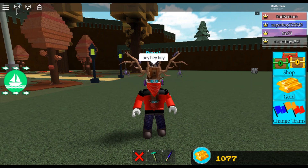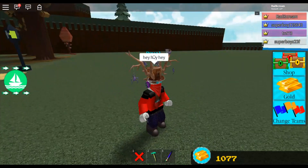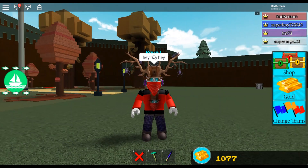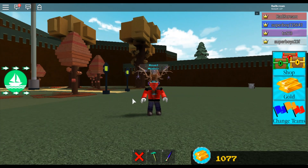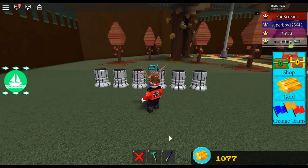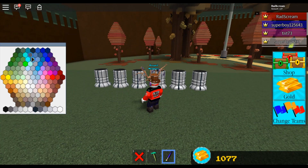What's up everybody, it's your boy RadScream. We have a very exciting update that I've been waiting for, and I don't know why they didn't already have it like this before. They did an update with the thrusters — now finally you can paint them. As long as you have the paintbrush you can paint them, and it's just the inside detail.